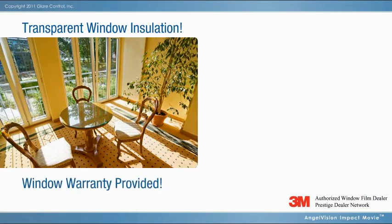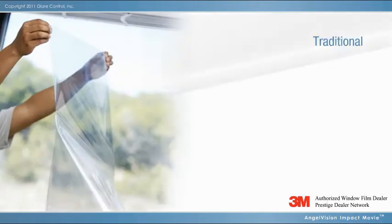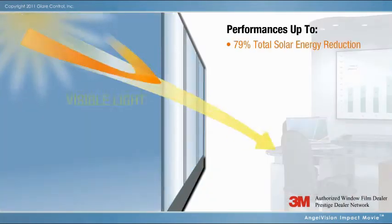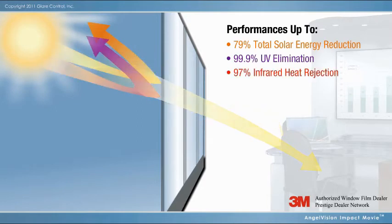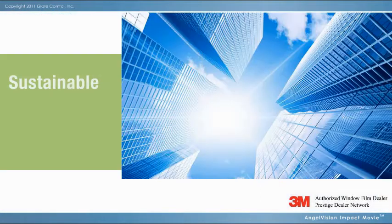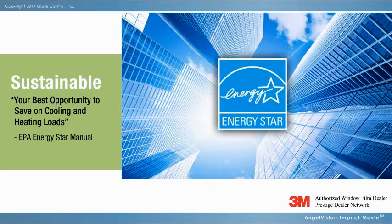Window insulation that's engineered to be both safe and effective for single, double-pane, and low-E glass. Available in a broad spectrum of products, these multi-beneficial, durable films are backed by a comprehensive warranty from 3M and feature remarkable total solar energy reduction, nearly total UV elimination, almost complete infrared heat rejection, and notable winter heat retention. With performance like these, it's no wonder the EPA's Energy Star Manual cites window film as your best opportunity to save on cooling and heating loads.